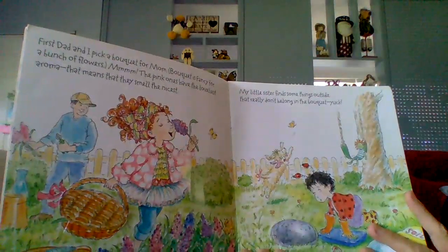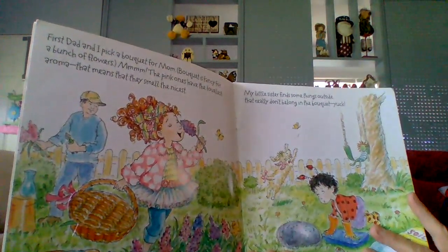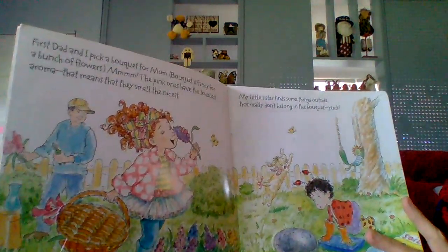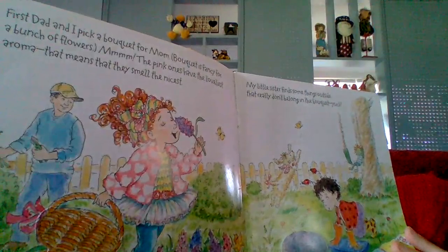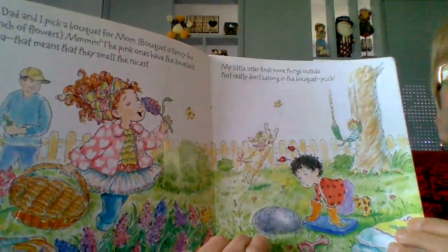First, dad and I pick a bouquet for mom. Bouquet is a fancy word for a bunch of flowers. Mmm. The pink ones have the loveliest aroma, and that means that they smell the nicest. My little sister finds something outside that really don't belong in a bouquet. Yuck! She found some bugs under a rock.